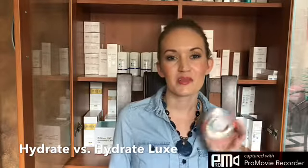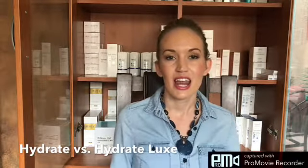Hydrate Luxe is going to be your nighttime moisturizer. It has more of a thick, luxurious, balm-like texture to it. It does contain the same ingredients as Hydrate, but it also has an added biomimetic peptide to help fight fine lines and wrinkles, which helps to make it that nighttime moisturizer, leaving your skin very soft and fresh when you wake up.